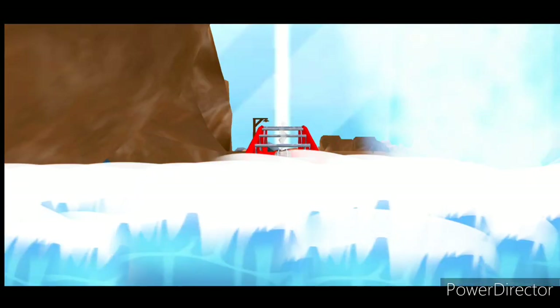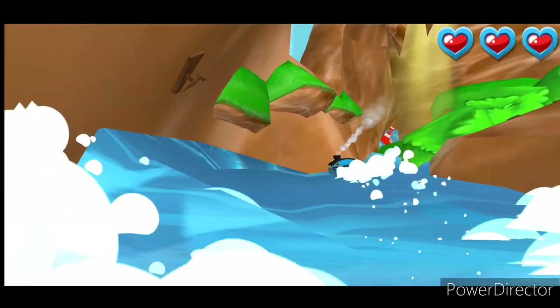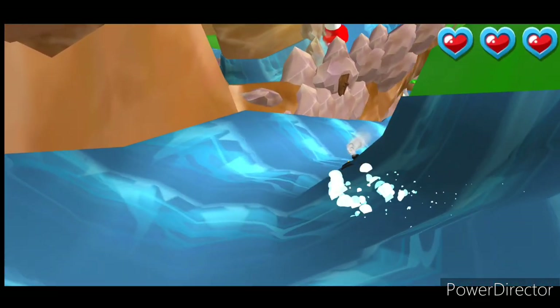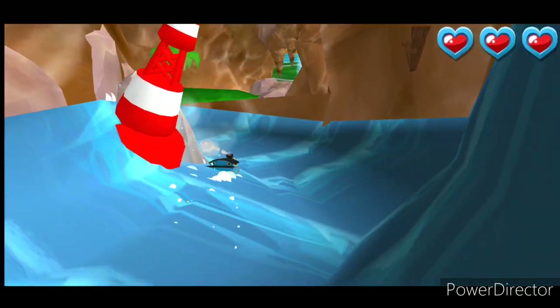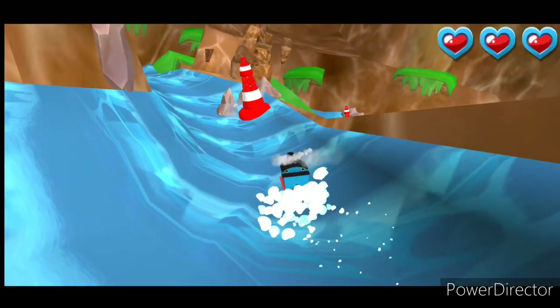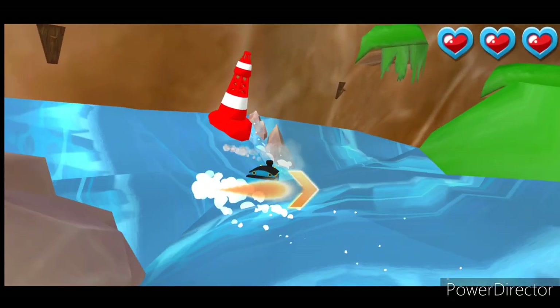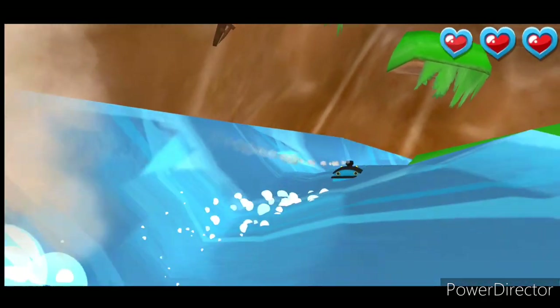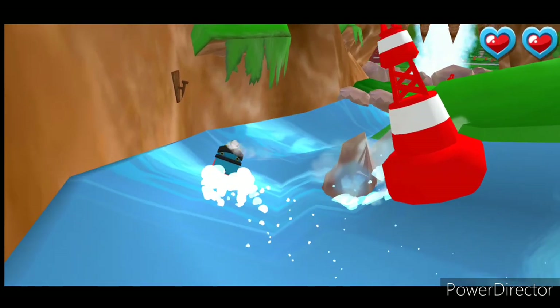It's a wild water slide! We need to avoid those rocks. Great! That was amazing!